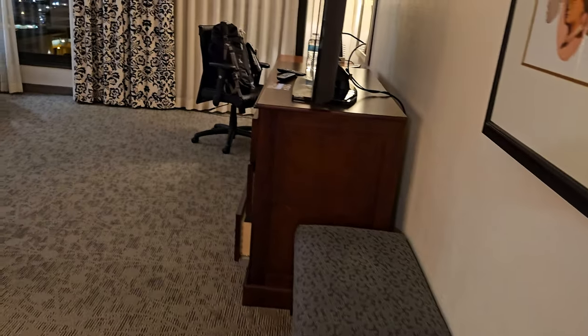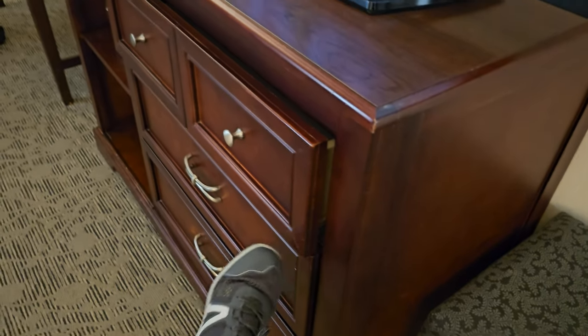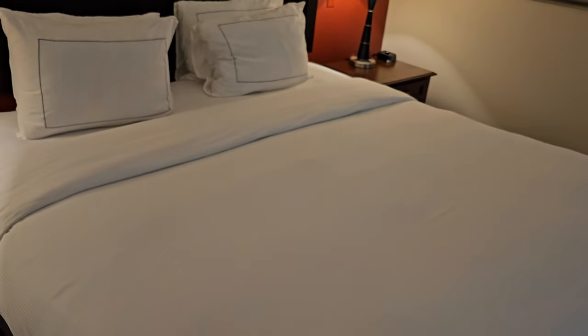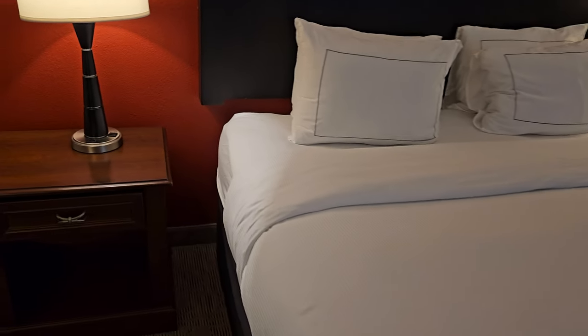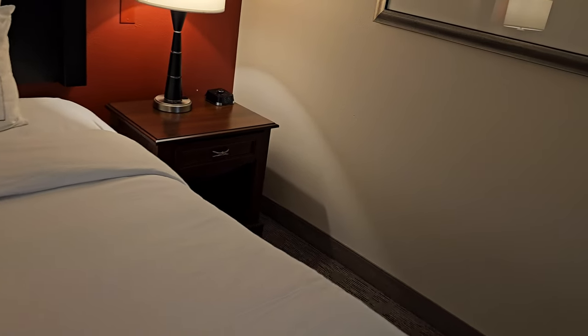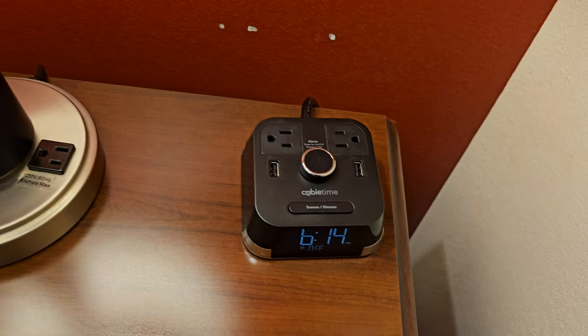If we go on into the bedroom — we have a king bed. With the king bed you'll see there's an outlet on this side, and we have an outlet over here as well as on the alarm clock.